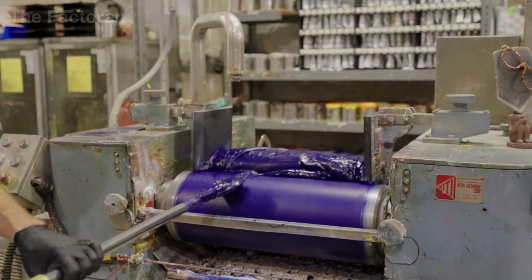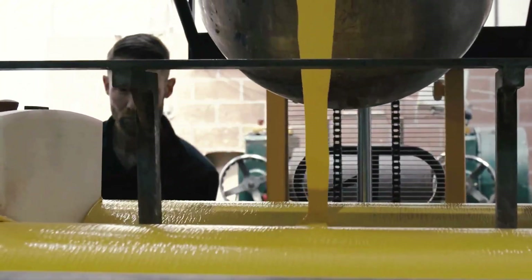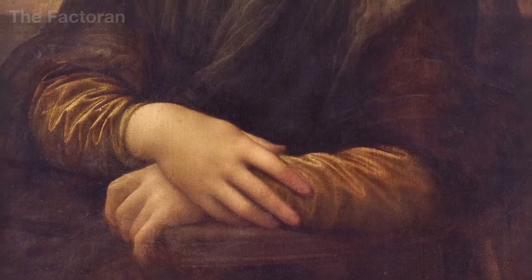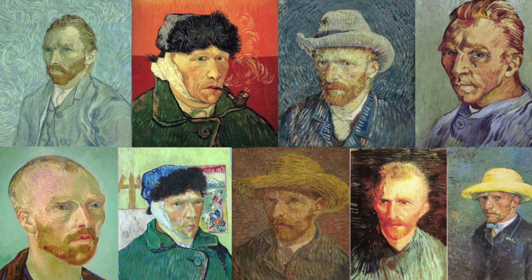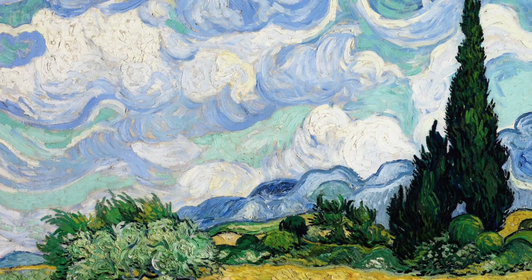Oil paint is considered the most long-lasting painting medium in the history of Western art, because works created hundreds of years ago still retain their color, depth, and emotional power almost intact to this day.